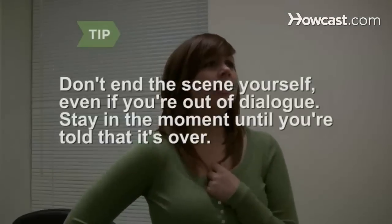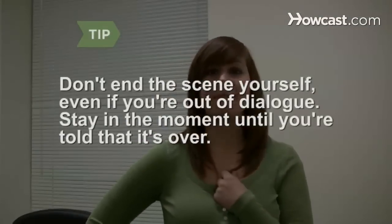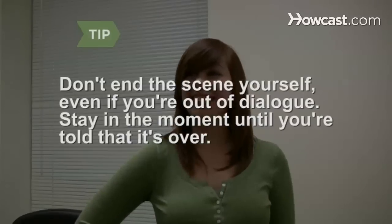Step 11. If the casting director asks you to try doing it a different way, do it. This is your chance to show you are flexible and can take direction. Don't end a scene yourself, even if you're done with the dialogue. Stay in the moment until you're told that it's over.